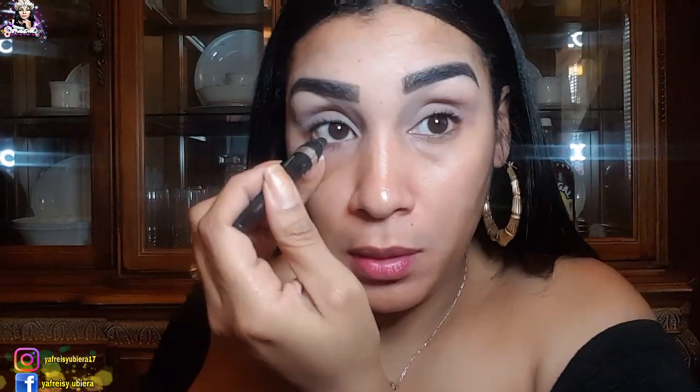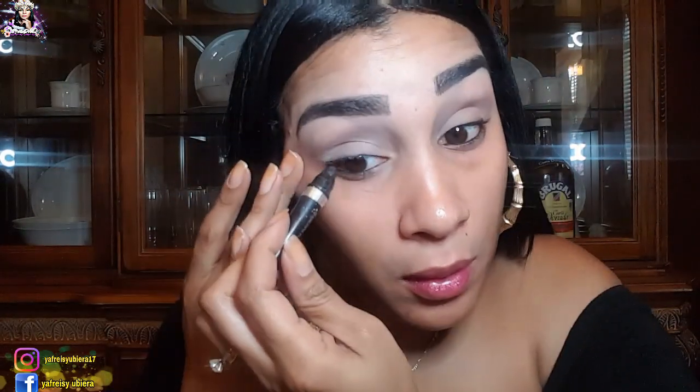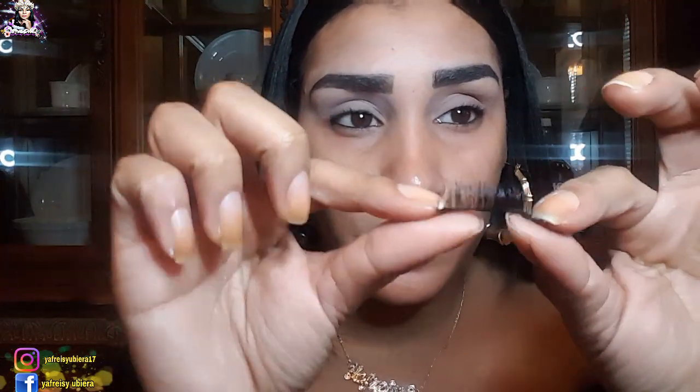Luego que aplicamos nuestra sombra vamos a coger un lápiz color negro, esto es opcional, y lo vamos a aplicar en nuestras pestañas inferiores; yo también lo aplico en mis pestañas superiores. Este es un maquillaje para salir con los niños al parque y no vernos fachosas. Voy a estar aplicando una pestañita súper sencilla, súper finita, que les sacará de paso porque hará la mirada mucho más elegante y atractiva.